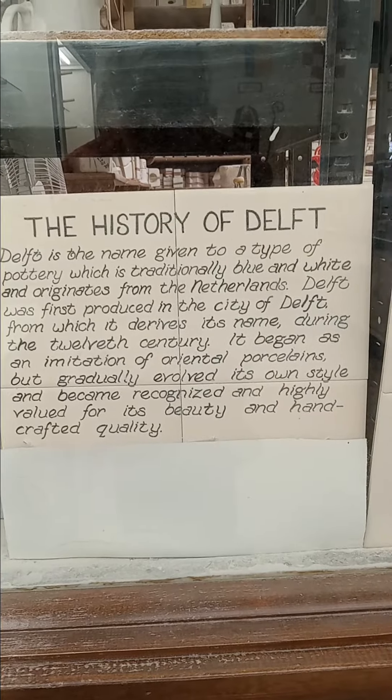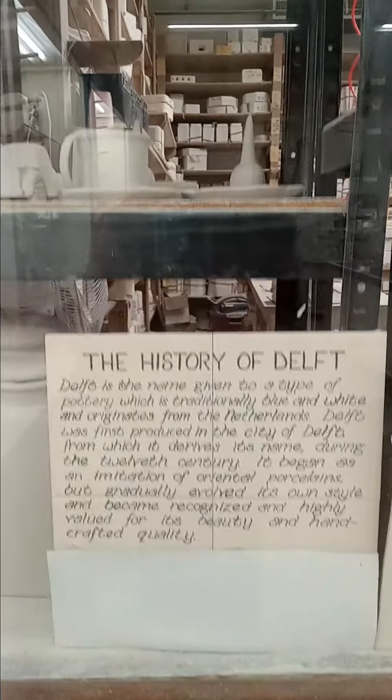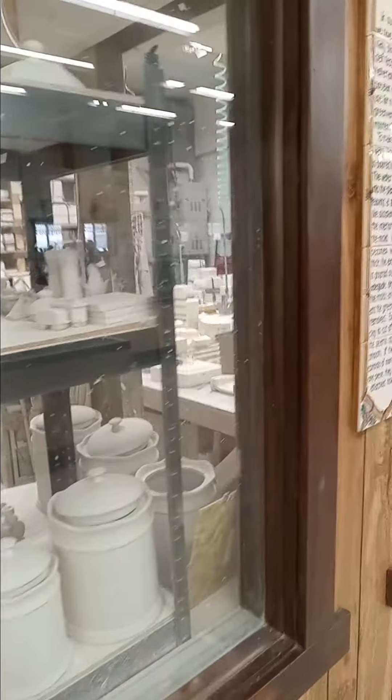We're here at the Delft Pottery Factory in Holland, Michigan. Delft pottery is made of course in the Netherlands in Holland, and here in Holland, Michigan. Every piece that's made here is hand-painted and it's gorgeous.